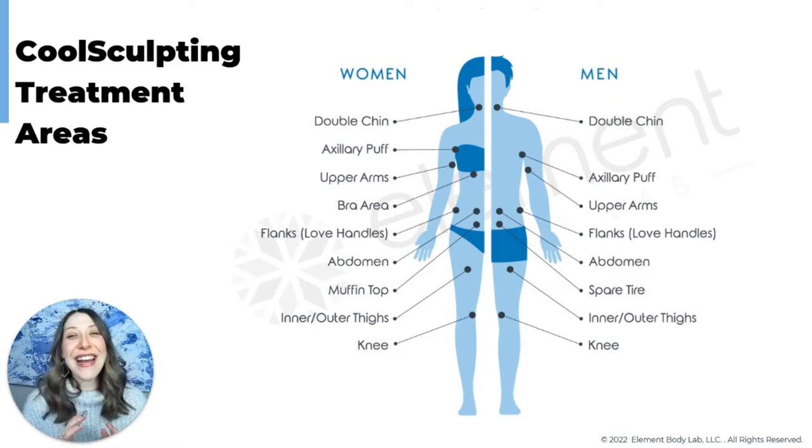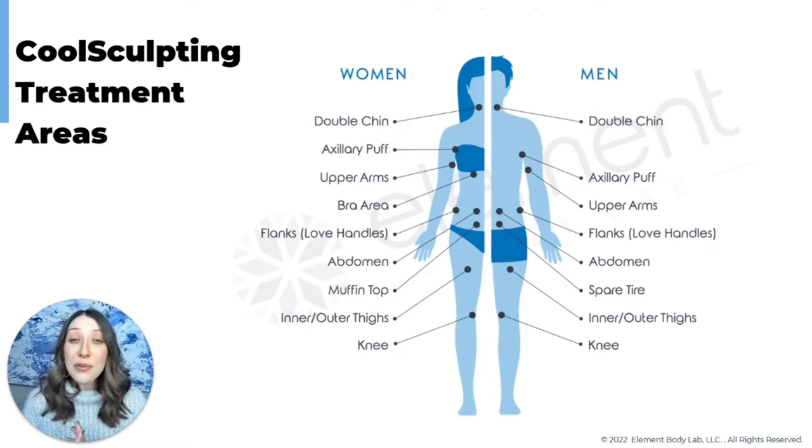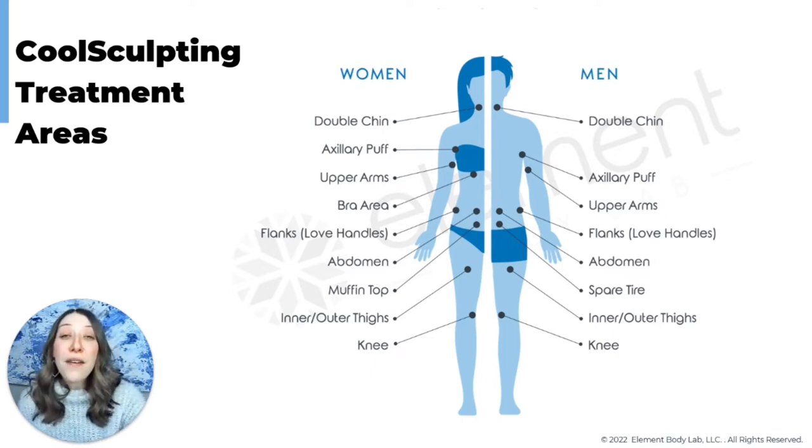You can treat lots of different places between your chin and your knees — the joke is if it's squeezable fat, it's freezable fat. This works on men and women, people of all different sizes, shapes, genders, and ethnicities. What we're looking for is fat that lies above the muscle wall.